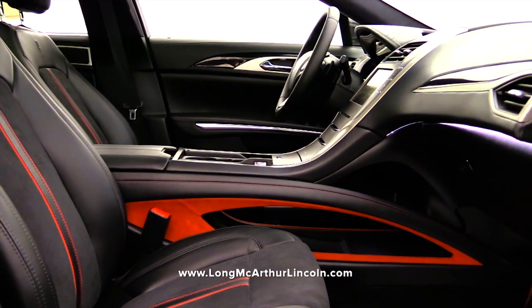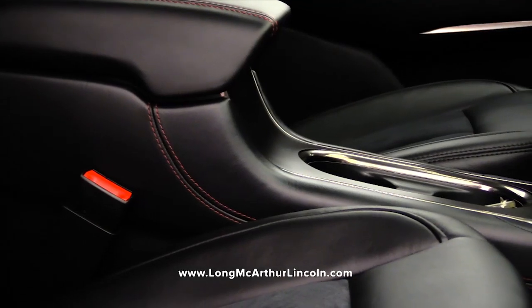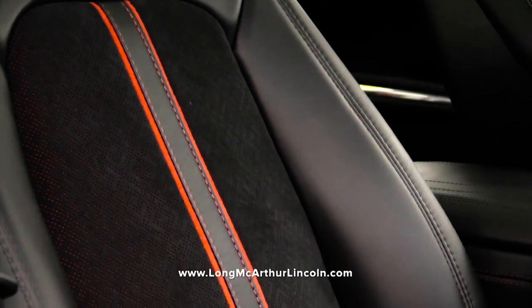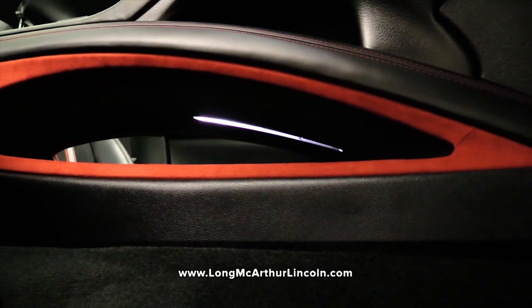Inspired by the fashion of the theater world, Center Stage is a dramatic Lincoln Black Label theme. A jet black interior makes the perfect statement, while Foxfire red Alcantara suede trim runs down the seat like a main stage curtain. Black striped wood appliques and unforgettable rich textiles add a touch of subtle intrigue.